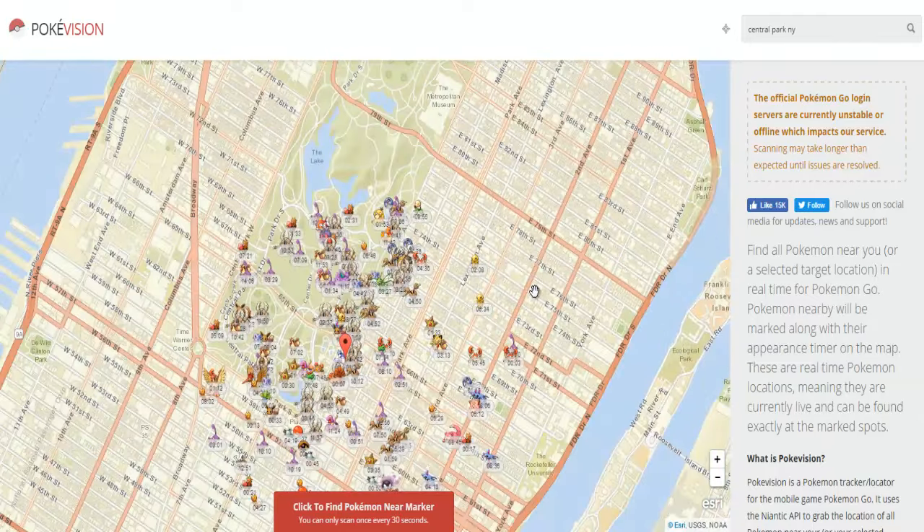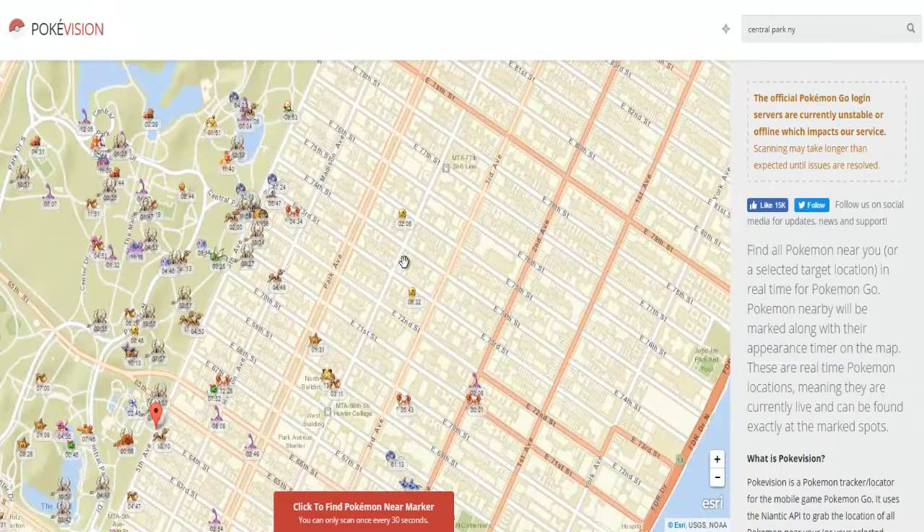Hey guys, what's going on? It's Leo here and today I want to show you guys a cool new website I found to help you guys find Pokemon.